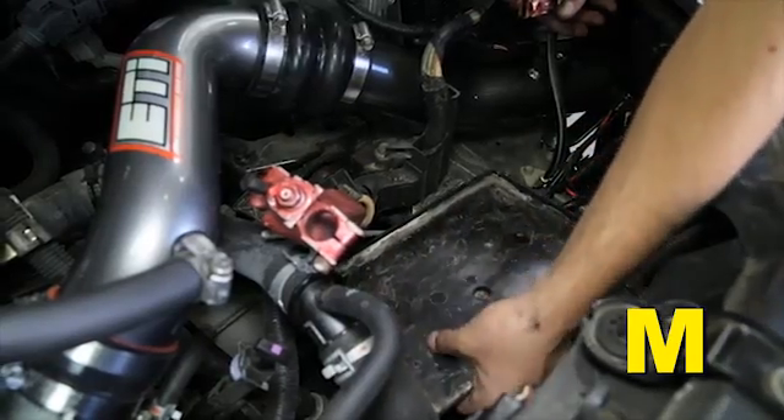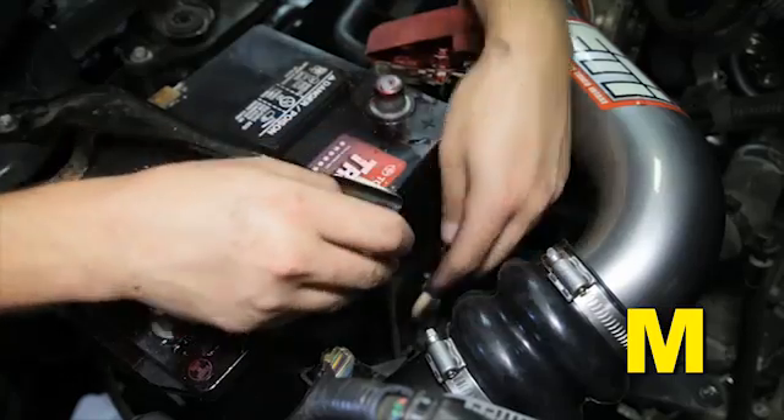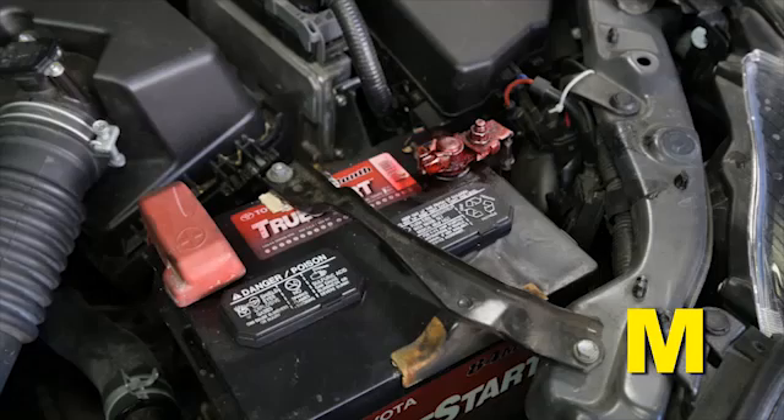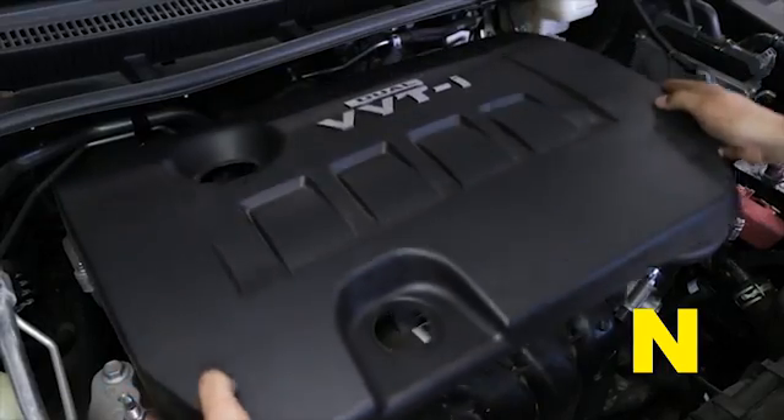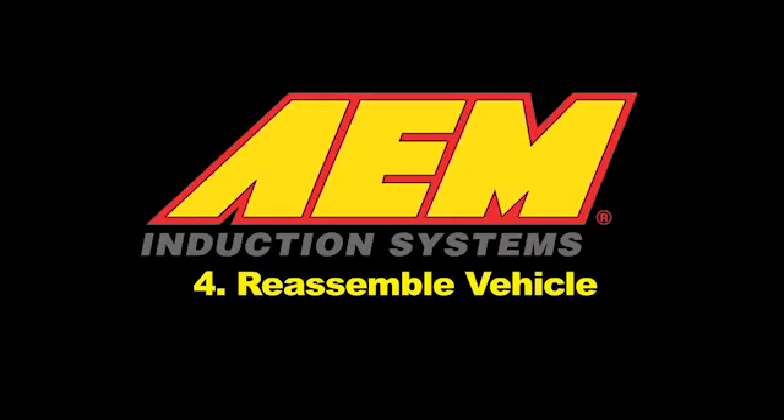Install the plastic battery tray, the battery, and the battery tie down. Reconnect the positive battery terminal. Refer to the owner's manual for specific details regarding battery installation. Install the engine cover and reassemble the vehicle.